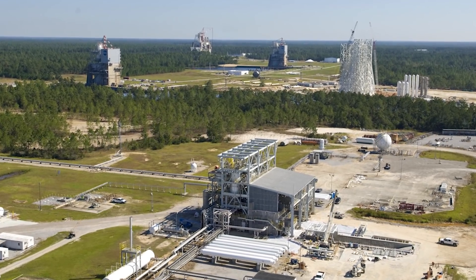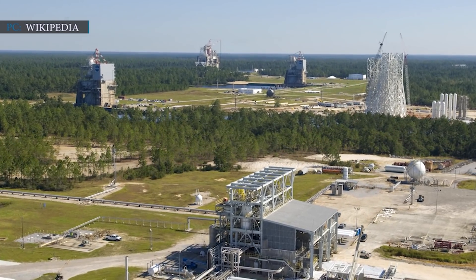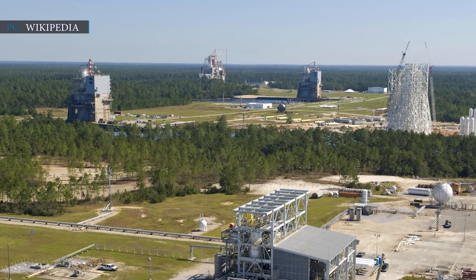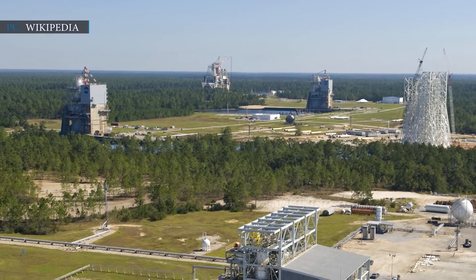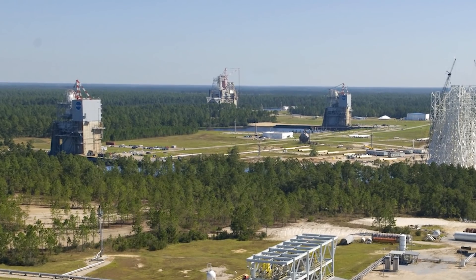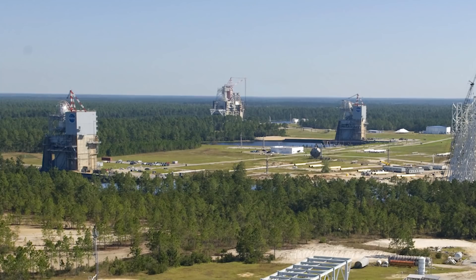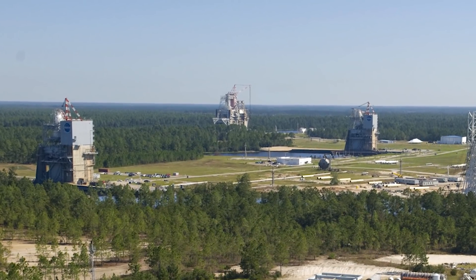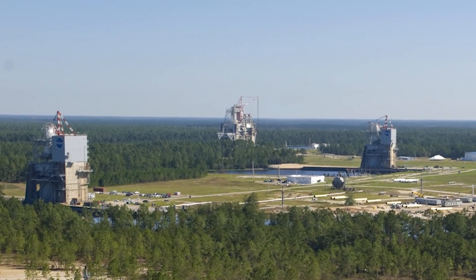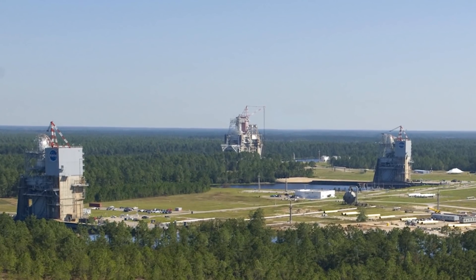Hurricane Zeta passed near the Stennis Space Center in Mississippi at a speed of 110 mph and gradually weakened. It was the sixth tropical storm to come close enough to Stennis, halting the green run tests that were taking place on the 28th of October. While the hurricane did not damage the core stage or its test stand, it did cause damage elsewhere at the center and in the local area. The hurricane posed a serious threat to NASA employees.